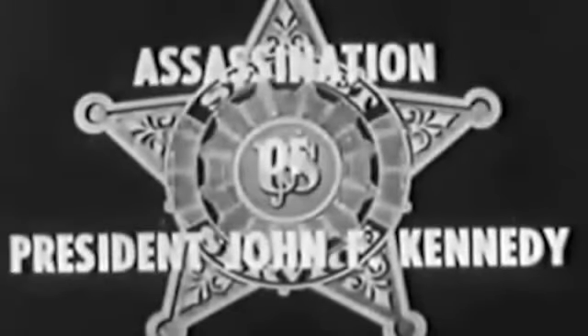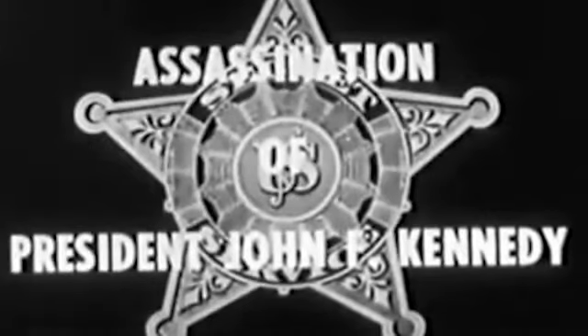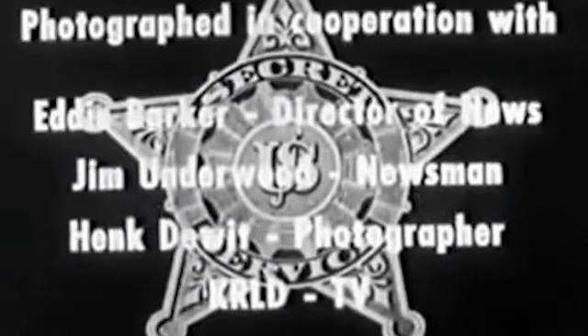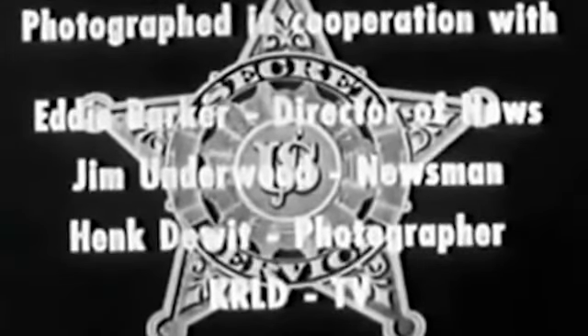Number 3. The United States Secret Service reenactment of the event shows a 4-seater car. This is from an agency with not only a high level of attention to detail, but a responsibility to record history as it happened for investigative and judicial purposes. Let's take a look.